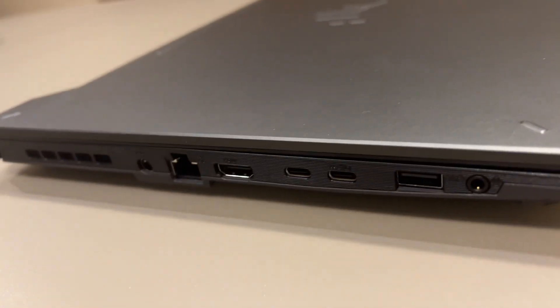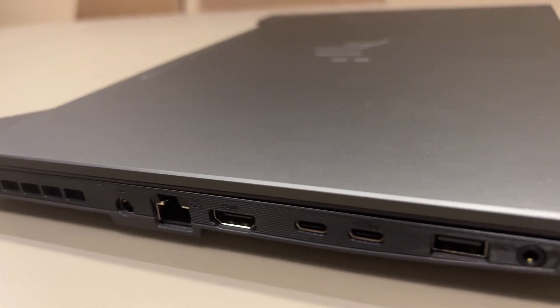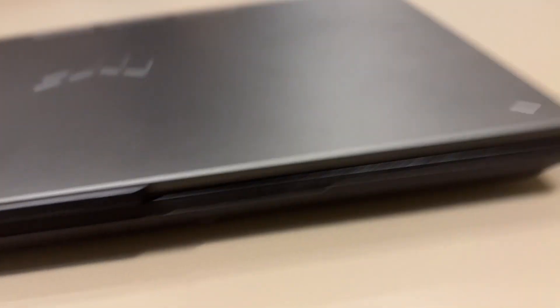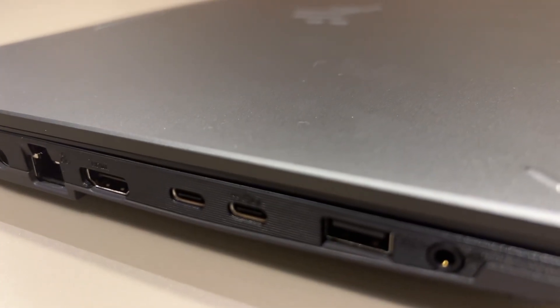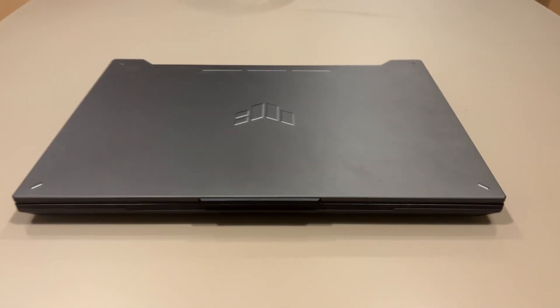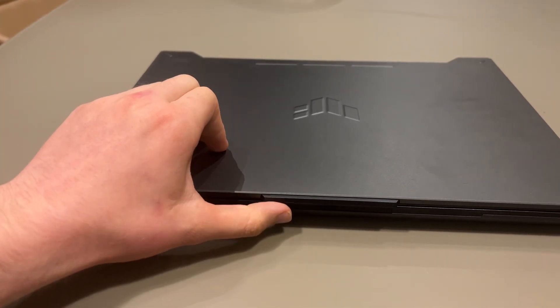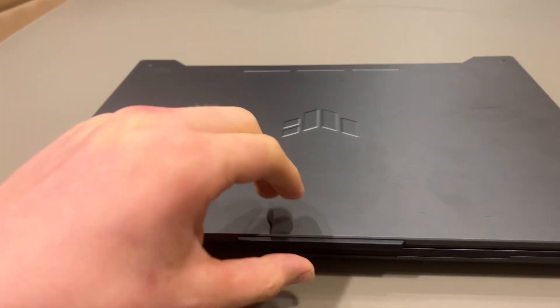It has a 720p camera, by the way. For ports, you have your charger, ethernet, HDMI, two USB-Cs, a USB, and an audio jack — which is surprisingly still included nowadays since most laptops have dropped it. One of the USB-Cs is 10 gigabit, so you can charge your phone off it as well.